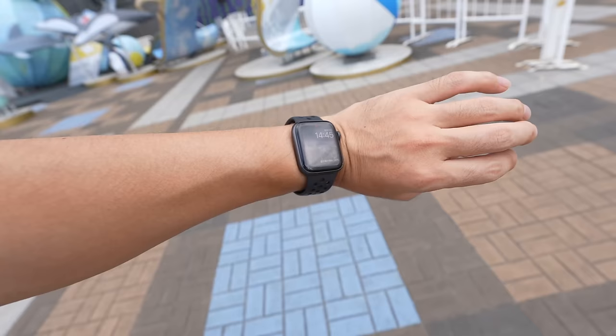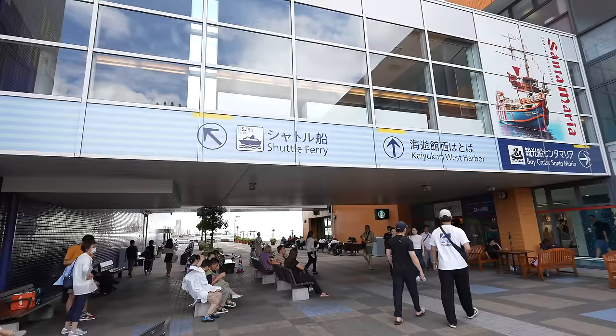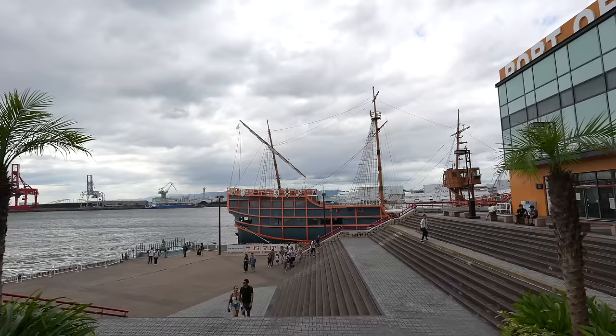It's 2:45. The shuttle ferry leaves at 3 PM. One thing you have to be careful about is that they only have one shuttle ferry per hour in summer vacation. So on a usual time they might have less. Make sure to check the ferry schedule before you visit here, because otherwise maybe you have to wait a very long time.